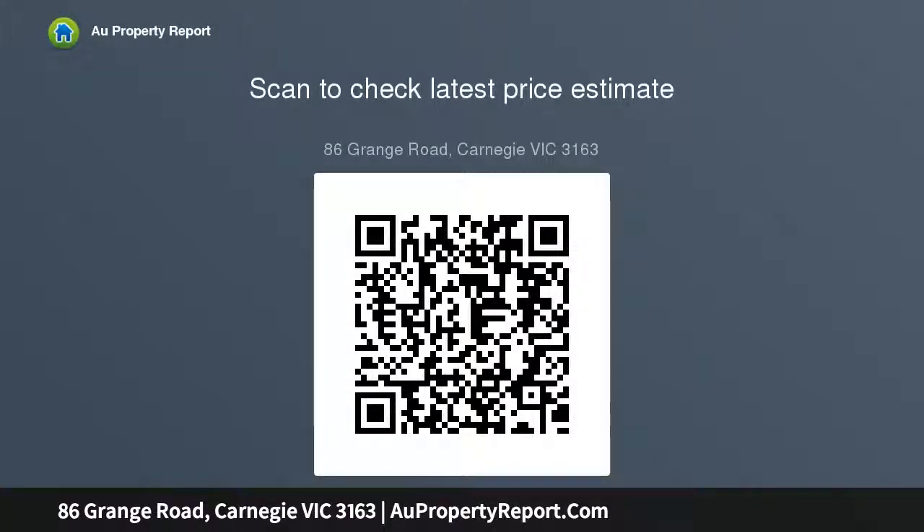Nestled on 415 SQM approx., and enriched with high ceilings, ducted heating plus a long-side driveway leading to a large shed workshop, positioned in an outstanding location.